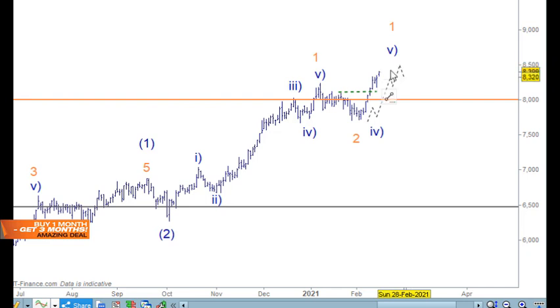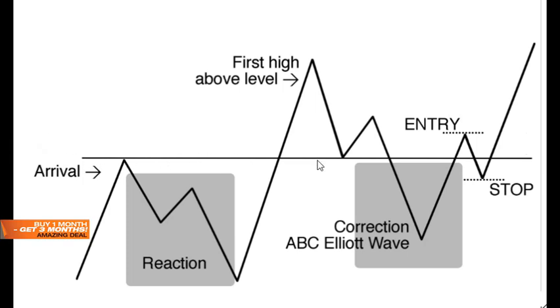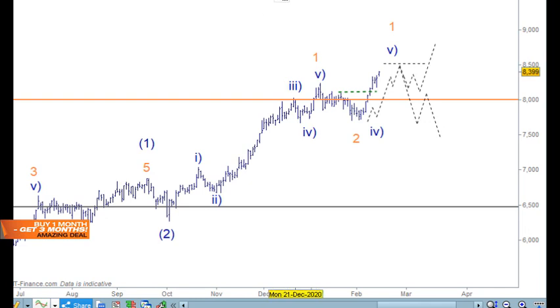Once I've got the five waves here and we can cap the top off, it would normally pull back in some sort of little correction and then move off. But if this is wave one, then we're going to have a deeper correction here across the 8,000 level — the arrival, the reaction, the first high above the level, and then the ABC correction. That's what I'm kind of waiting for before I really call in on BHP and move in.